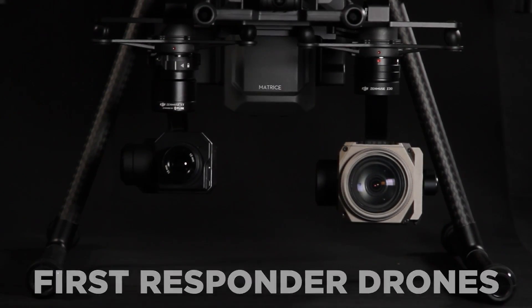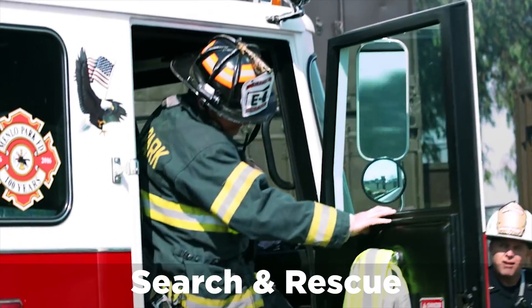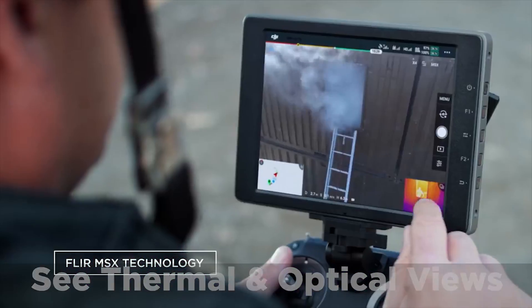DSLR Pros, introducing first responder drones for law enforcement, firefighting, and search and rescue. Allowing you to see both a thermal and a regular video feed in real time.